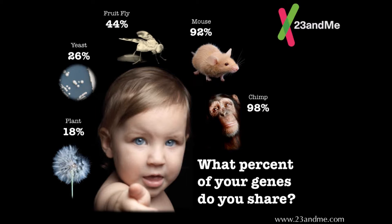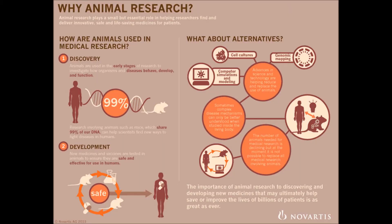Due to animals having a shorter lifespan than humans, scientists are able to monitor the research animal from the beginning of its life to the end of its life, making it clear exactly how the disease or ailment affects the entire life of the animal, resulting in complete, thorough experiments.